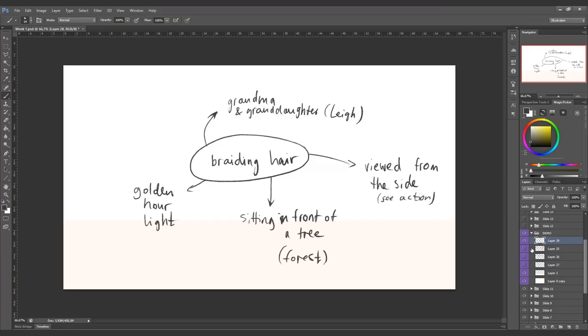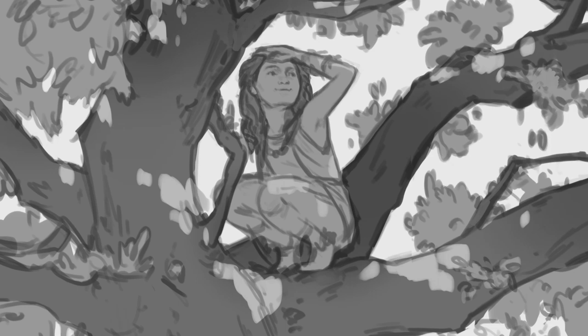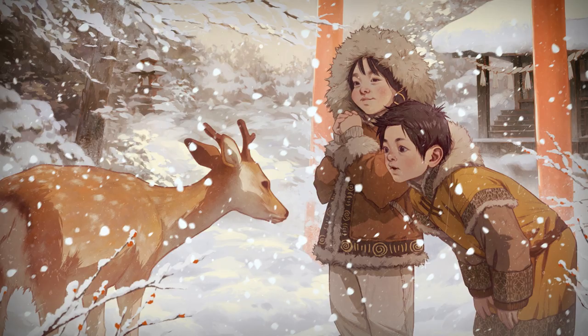Each lesson is accompanied by an assignment to put the principles that we're talking about into practice, and if you follow along you will learn how to compose images that establish an emotional connection and you will have three finished Story Driven Illustrations by the end of the class.